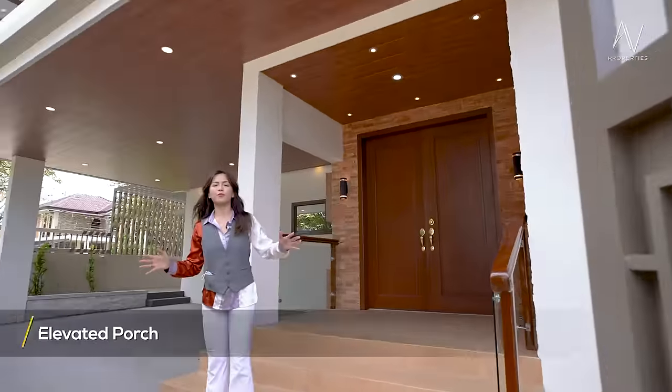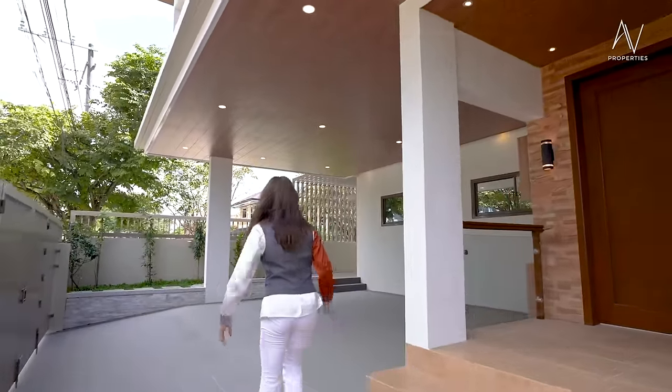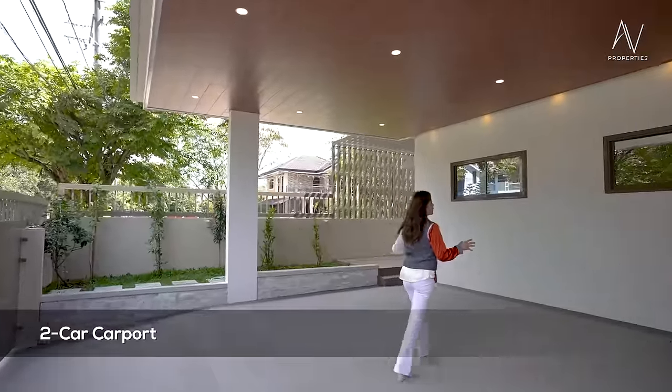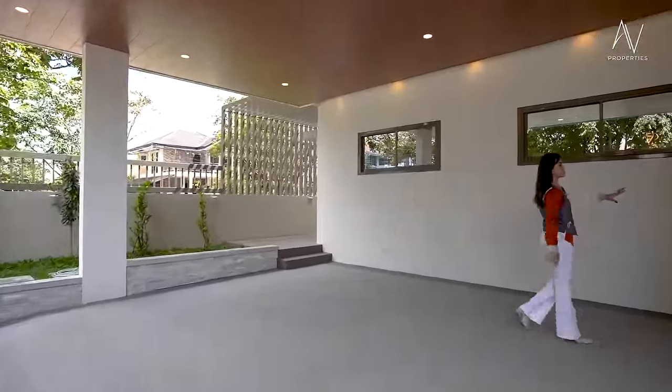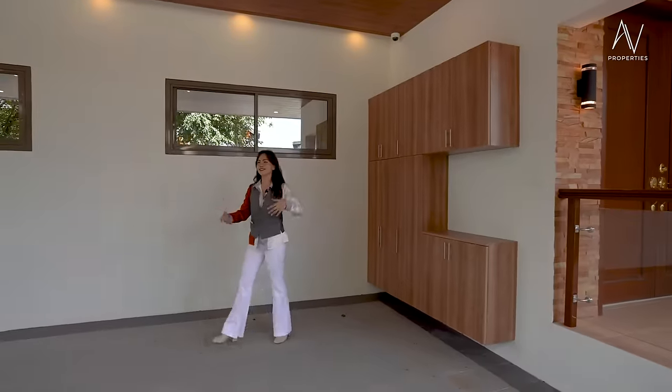Welcome to your elevated porch. Let's check out your two-car covered carport. And then you have your cabinet here so you can stuff all of your car things.